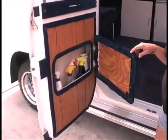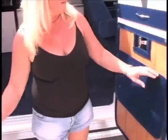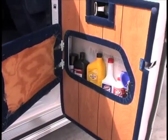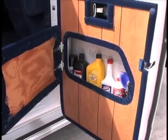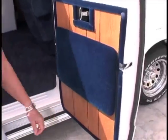My darling Joe is going to show you how we've utilized all the space. In the side doors here, we have all of our cleaning fluids and cleaning material. And then on the other side, in the other door, we have all of the extra fluids for the van — the transmission fluid, oil, power steering fluid, and such.